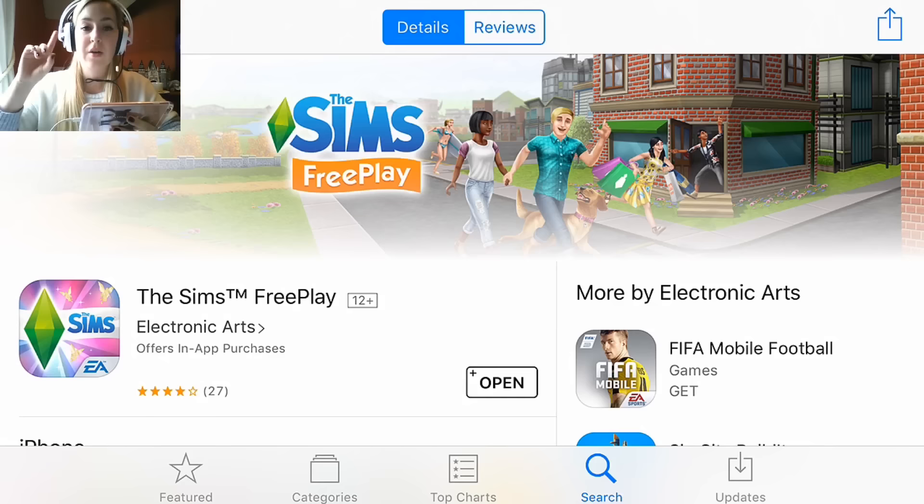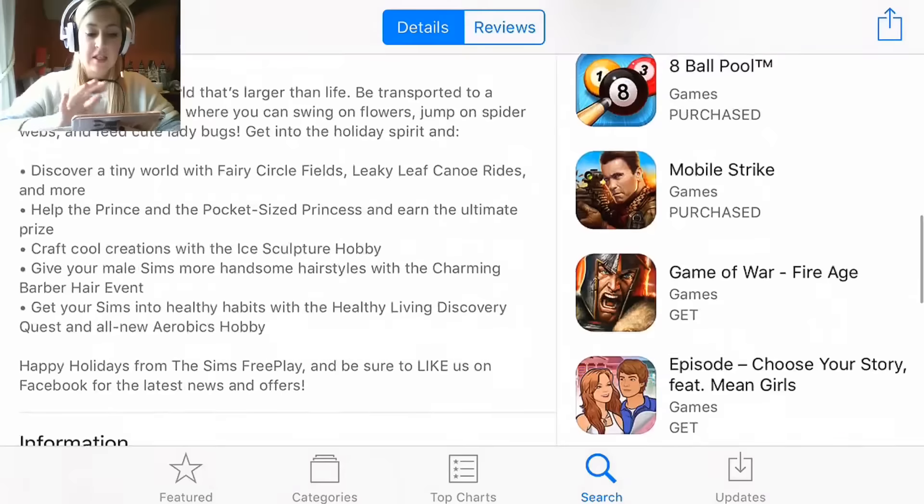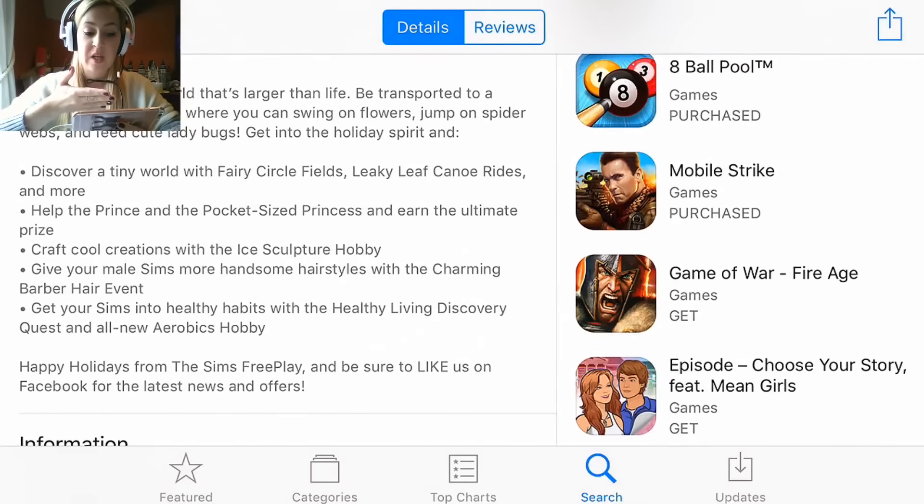But this time it's a community reward based update, so most of it is going to be done live as we go through the app. This is the update: experience a small world that's larger than life — be transported to a uniquely magical place where you can swing on flowers, jump on spider webs, and feed cute ladybugs.